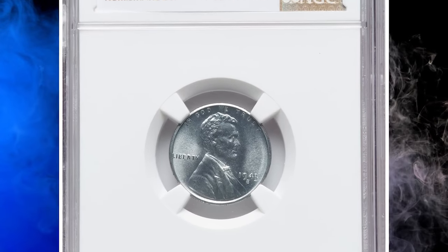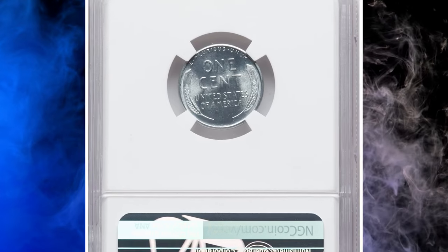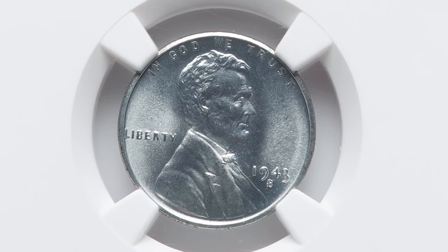Number 17. Here is a 1943-S Lincoln cent in MS68 condition. According to NGC, of the three steel cent issues, the San Francisco Mint edition is slightly scarcer than the others, but it is certainly not rare.